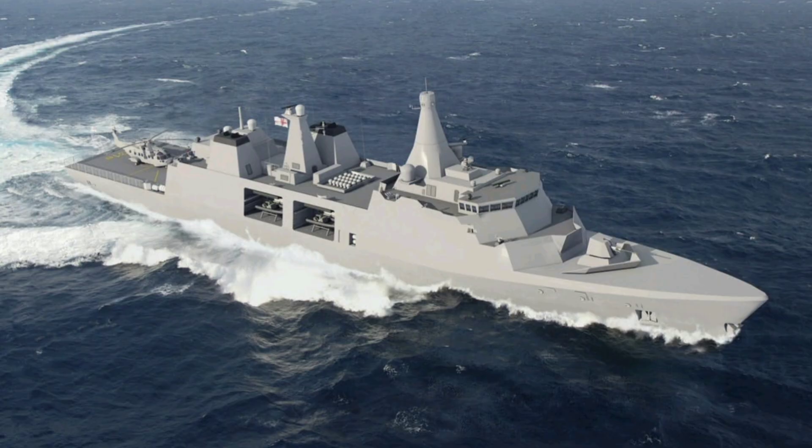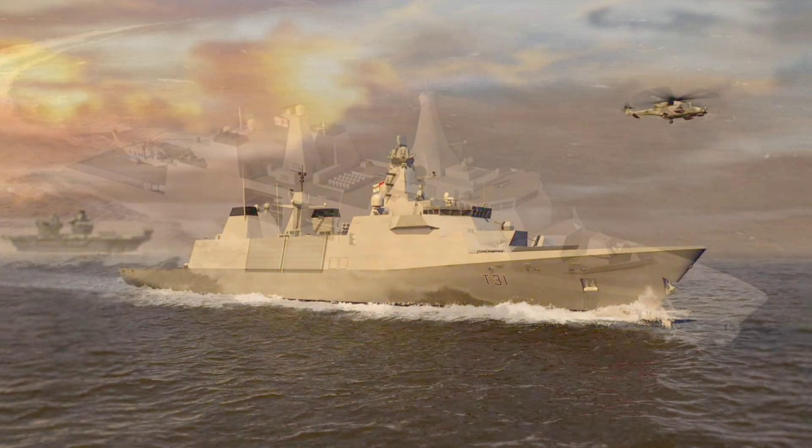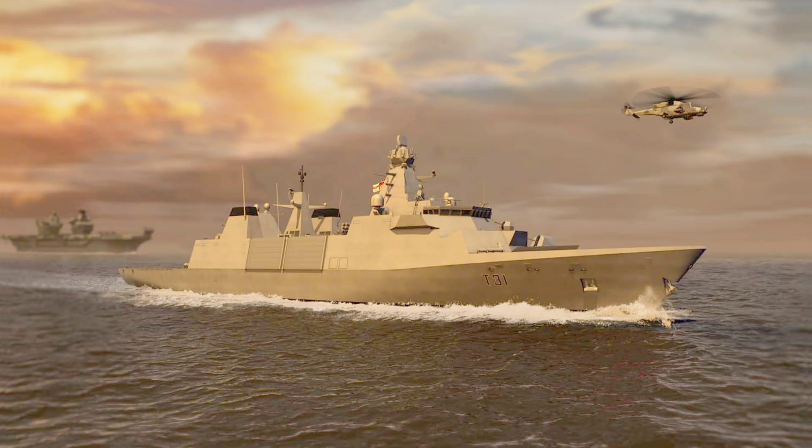Challenges include delays from the initial 2023 in-service target and the need for post-delivery upgrades. But the Royal Navy's decision to base all five ships in Portsmouth, confirmed in April 2025, ensures operational readiness. The Type 31's blend of firepower, advanced sensors, and modular design makes it a versatile, cost-effective warship ready to project British power globally while inspiring export markets.